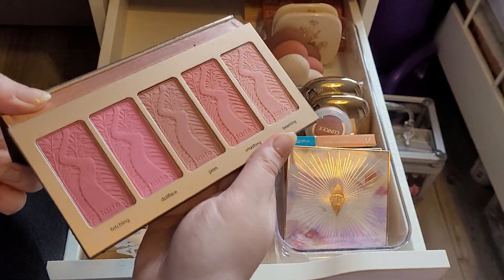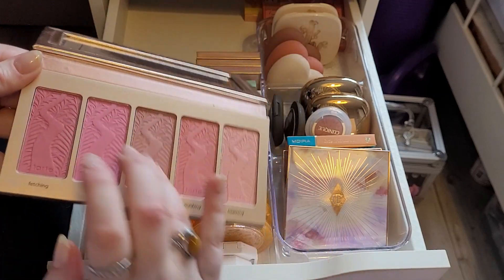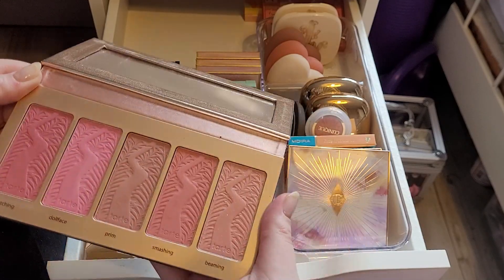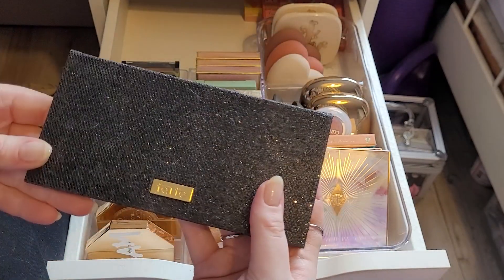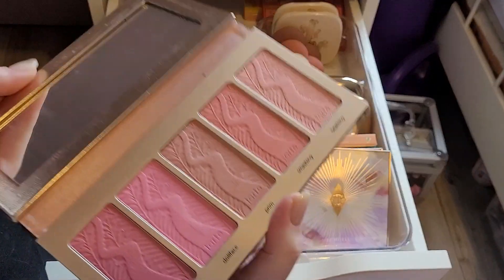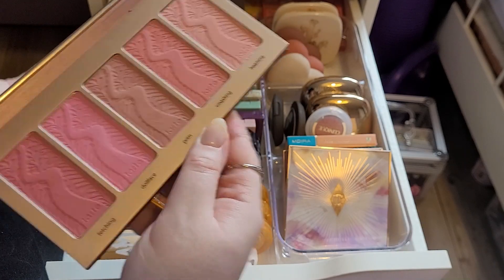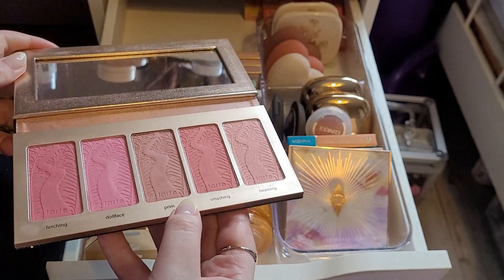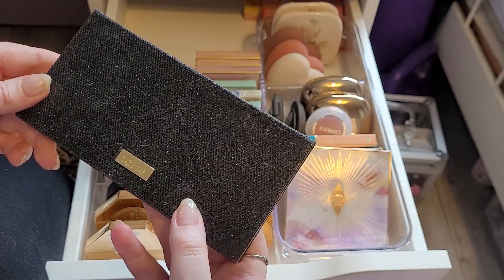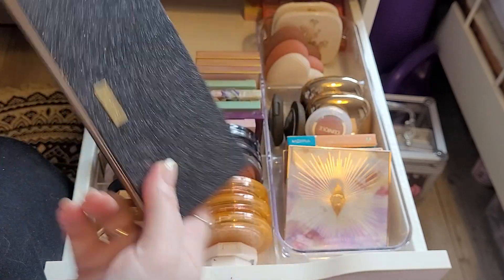I got this for Christmas — this is a second-hand Tarte palette. I got it because I really wanted to try this formula since I was younger, but I just feel like they're old now. So I am going to declutter this, but this really holds a big gap in my heart. I'm literally never going to use it.